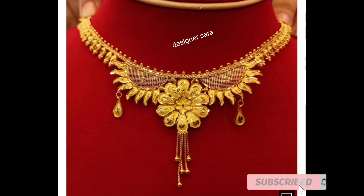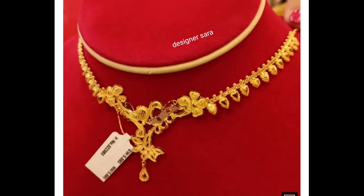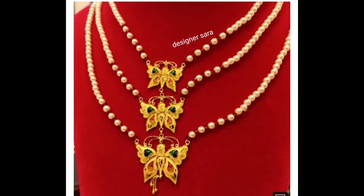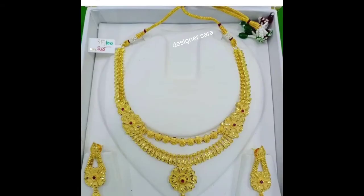I'm going to show the letter designer gold necklace collection — light or heavyweight. I'm going to use heavyweight gold necklace, heavyweight design, and I will show you the light design.